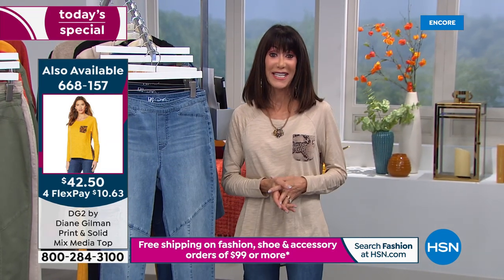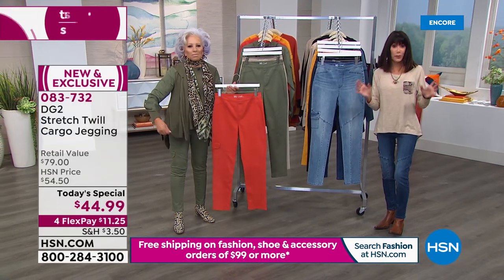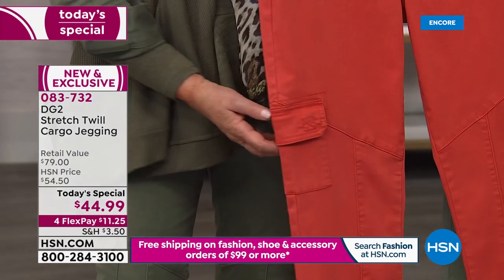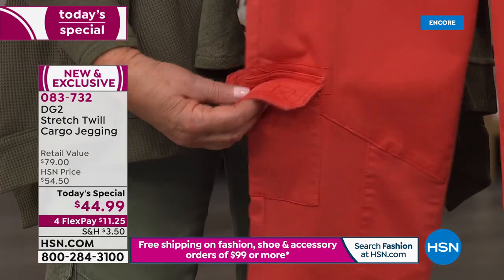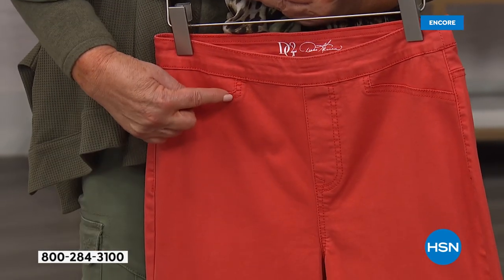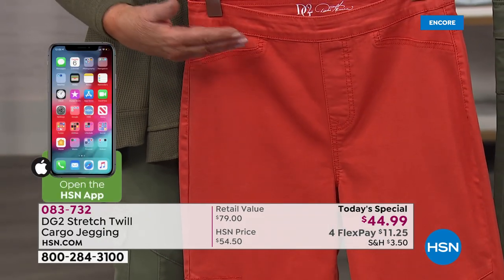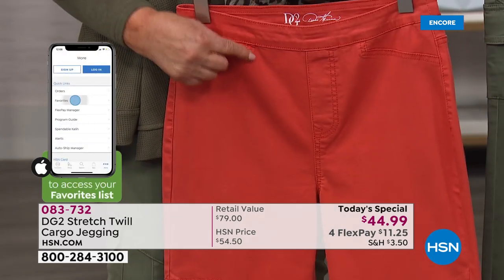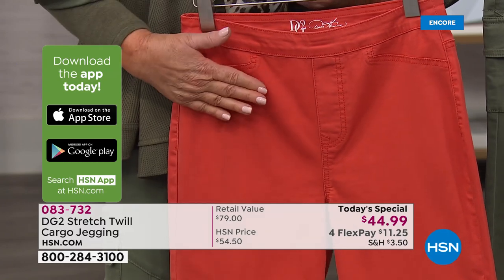The jacket Diane's wearing will be coming up next — it all works together. But it starts here. Today you are making one purchase, getting in on a new fashion trend, a new fabric, a new cotton stretch twill that nobody in the market has. Finally a jegging that is an easy pull-on with no pocket on the front or back. In a jegging, you never want a pocket because when you pull it on, the bag always pops out and you're constantly pulling it up all day.